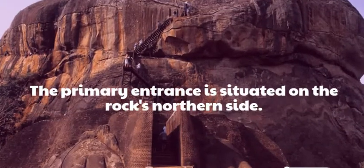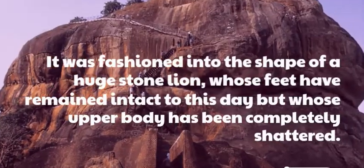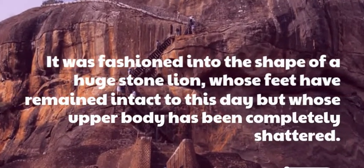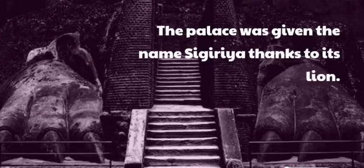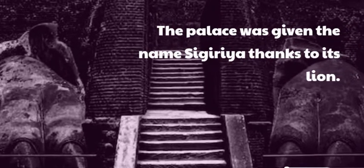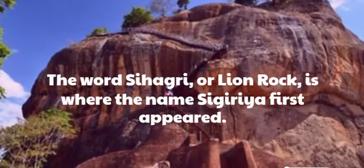The primary entrance is situated on the rock's northern side. It was fashioned into the shape of a huge stone lion, whose feet have remained intact to this day but whose upper body has been completely shattered. The palace was given the name Sigiriya thanks to its lion. The word Sihagri, or lion rock, is where the name Sigiriya first appeared.